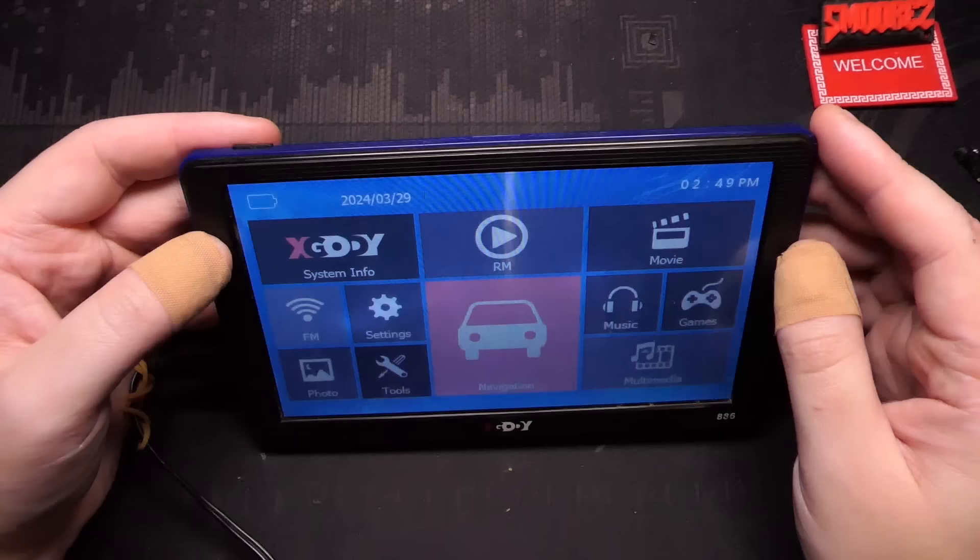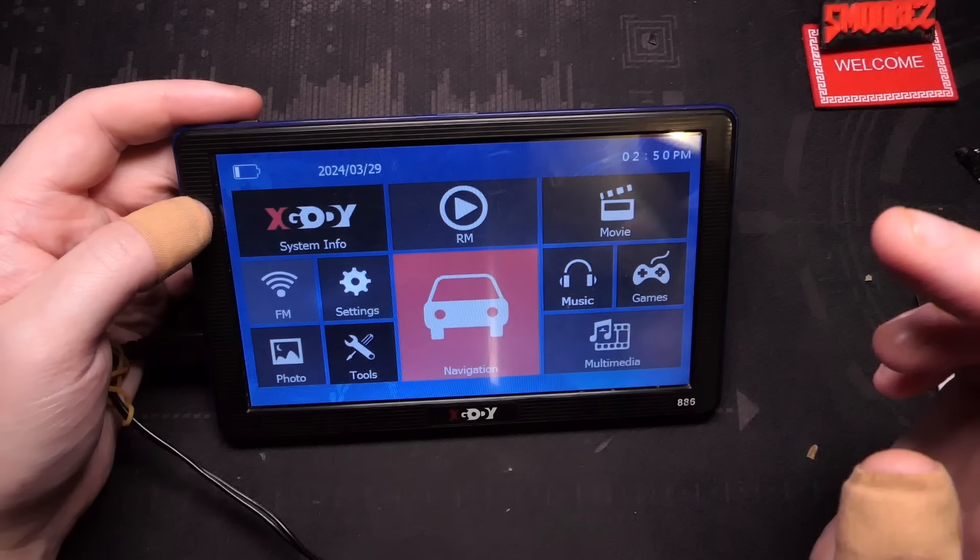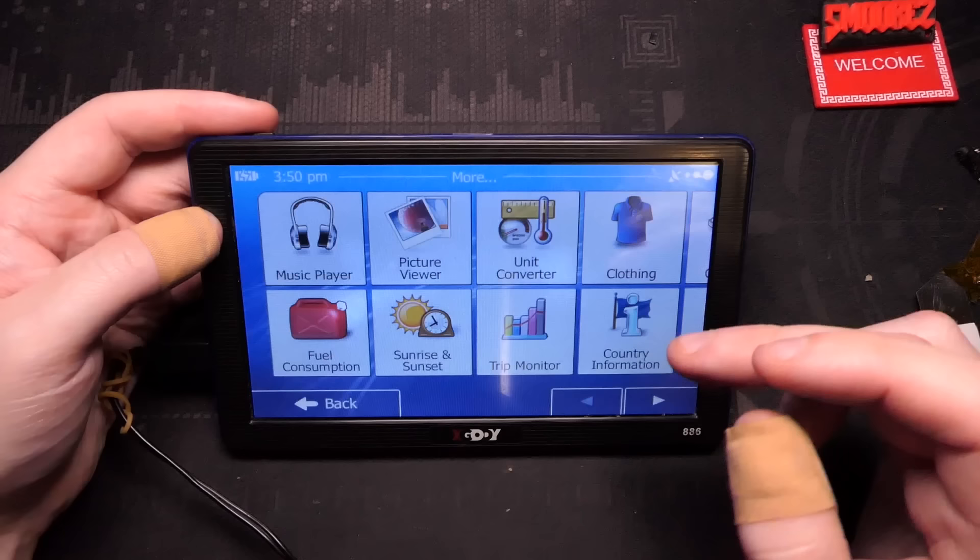I saved navigation till last. When I tried navigation for the first time I went outside, walked around my backyard and nothing happened. I left it outside, came back inside, had something to eat, went back outside, and it was still just searching for GPS satellites. Eventually after a certain amount of time it managed to connect to three GPS satellites and then it was fine.